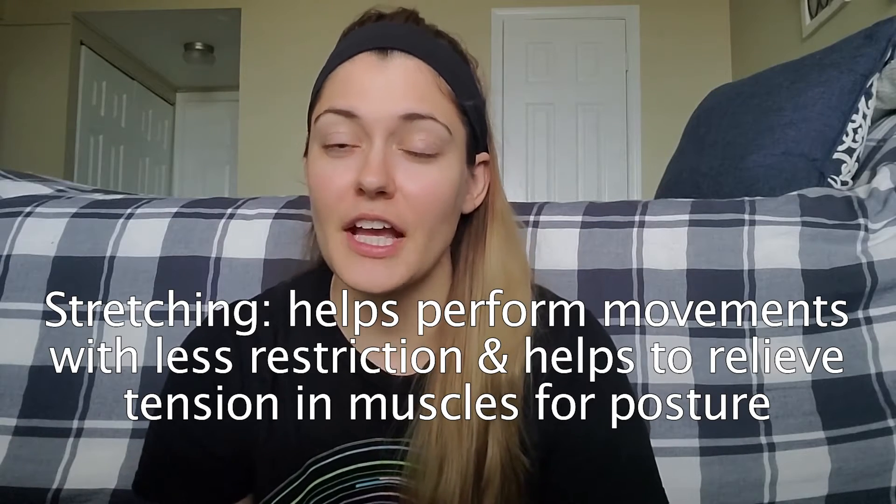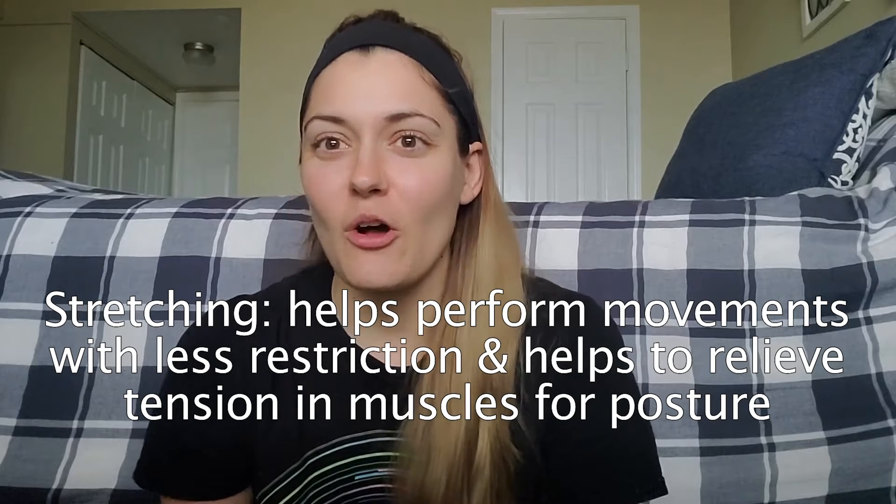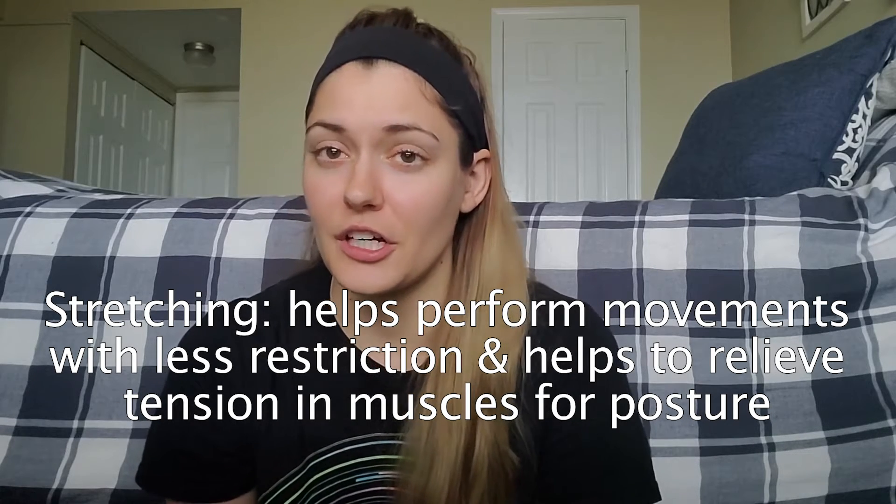Diving in deeper, stretching helps perform movements with less restriction. It can also help to relieve any tension in muscles when it comes to your general posture. When you dive deeper into your goals, however, you might want certain areas or muscles to have a specific amount of tension. For example, sprinters or jumpers typically need a certain amount of stiffness to better serve the energy return process, which correlates with their performance.